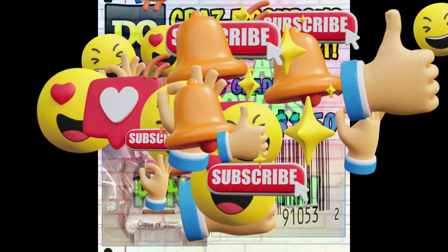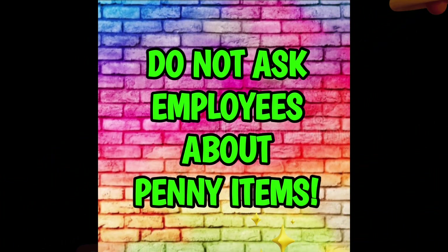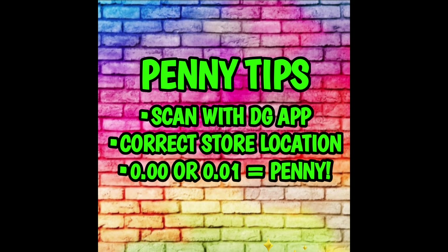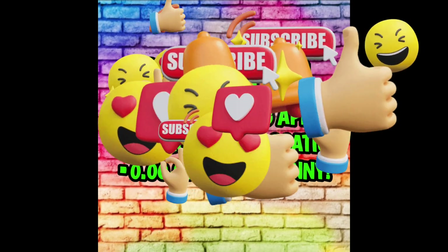Now we're going to go ahead and get into our penny list for this week. The number one rule to penny shopping is that we do not ask employees about penny items. All you have to do is go into your local Dollar General stores, look for the items that I'm going to show you all in this video. If you find them, scan them with your Dollar General app and make sure that you have your correct store location set. If the item scans at $0.00 or $0.01, that means that you have in fact found a penny item.